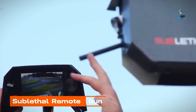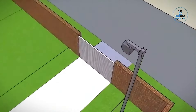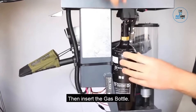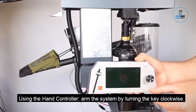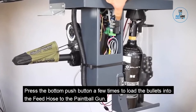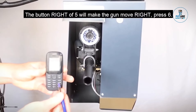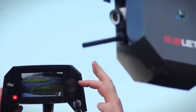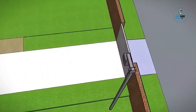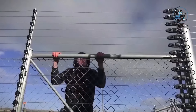The sublethal remote gun is a paradigm shift in security technology, merging precision with discretion. This cutting-edge firearm system is designed for remote operation, offering unparalleled accuracy while maintaining a low-lethality profile. Engineered for strategic defense, it empowers security personnel with a non-lethal yet highly effective means of deterring threats. With advanced targeting and monitoring capabilities, the sublethal remote gun provides a sophisticated solution for critical scenarios, ensuring safety without compromising on control — where precision meets responsibility in safeguarding environments.